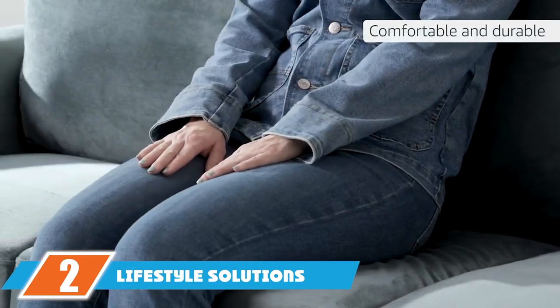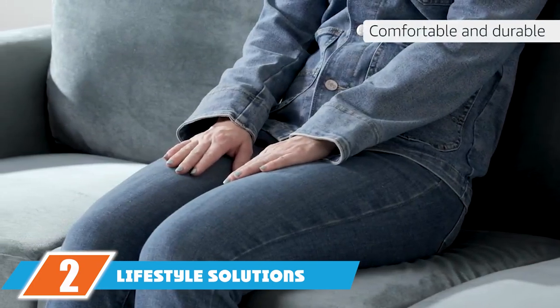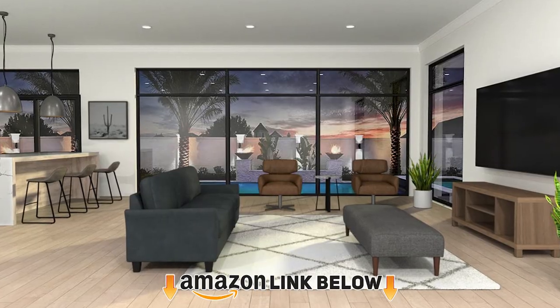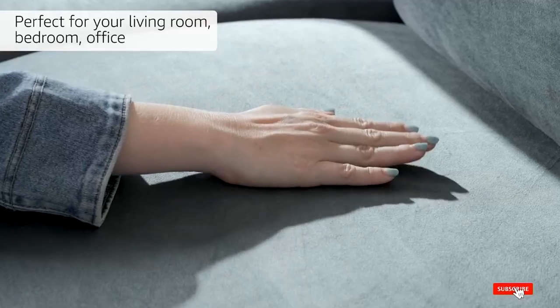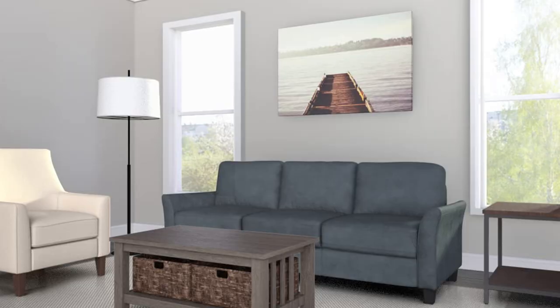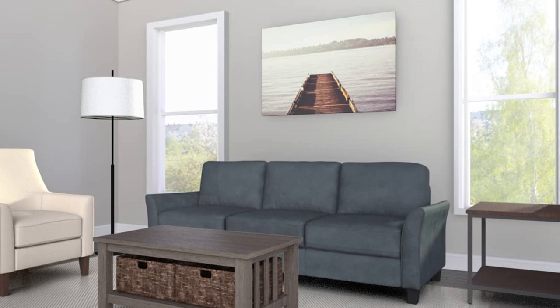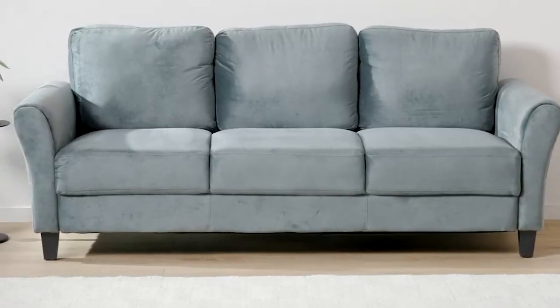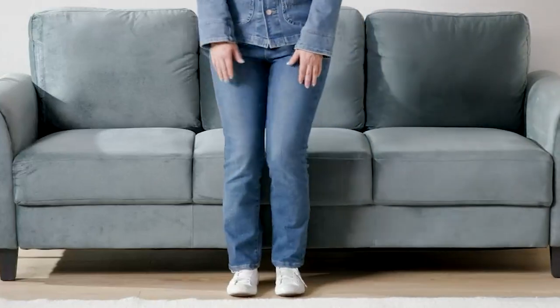Moving on to number 2, we have the Lifestyle Solutions Austin Sofa. This couch is a good option for smaller statures, because its height is lower to the ground than other models, yet it also has a higher back to support your frame when you're sitting. Its high-density foam cushions are also a plus when it comes to comfort. Reviewers note that this couch doesn't sink when they sit down, and it's easy to get up from — both of which are key for preventing back injury.